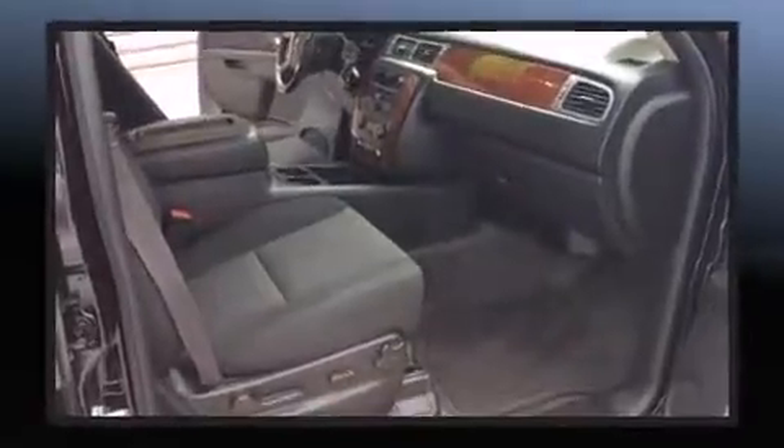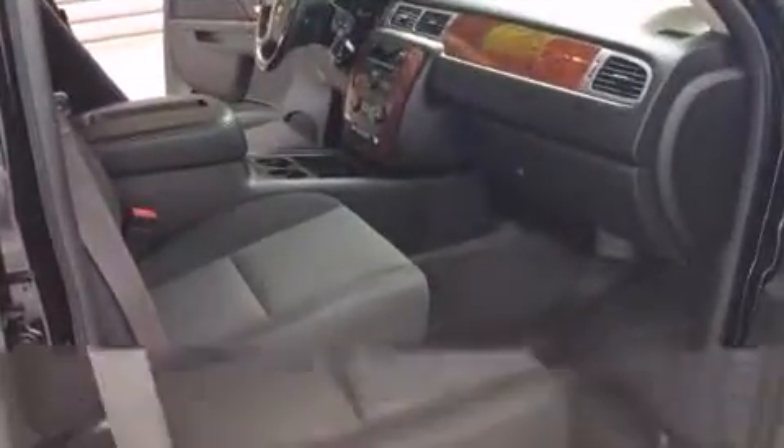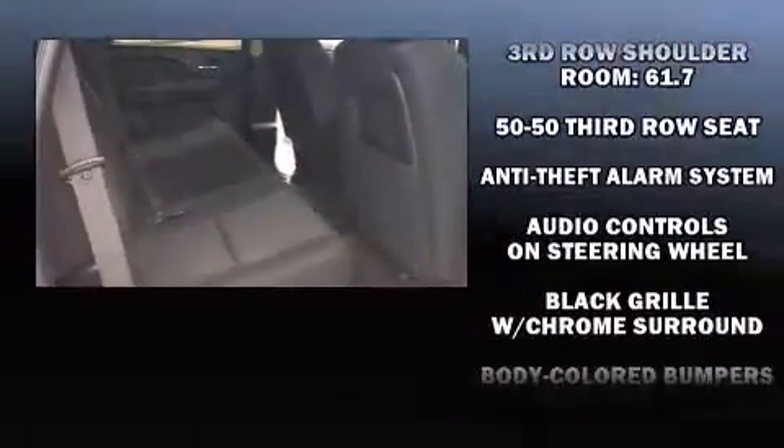Back seat passengers will appreciate the rear audio controls, allowing them to make easy adjustments to the stereo system. Third row seats provide an even greater maximum passenger capacity.